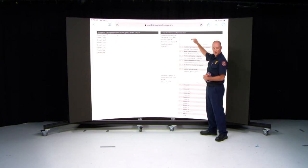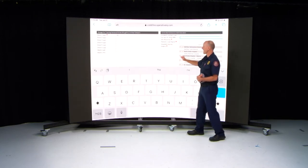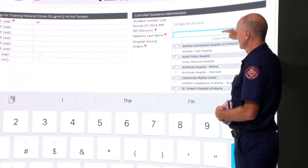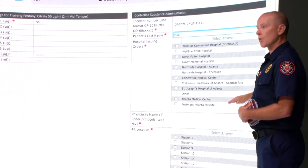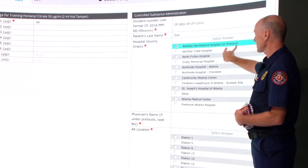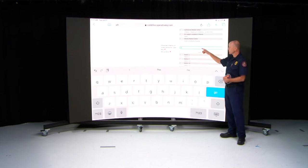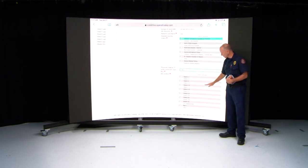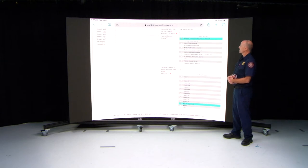You need to put in your incident number — remember, it's CF, the year, the month, the date, and then the actual number CAD gives. Put in the patient's last name, then indicate where you got the orders from. If it's protocol, it would be Wellstar Kennestone Hospital — in parentheses it says protocol — and you put Dr. Nix. If orders came from another hospital, put that physician's name. Select the station the narcotics are coming from — in this case, Fire Headquarters — and then submit.